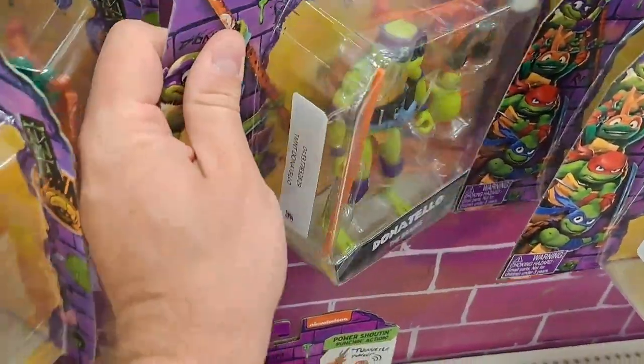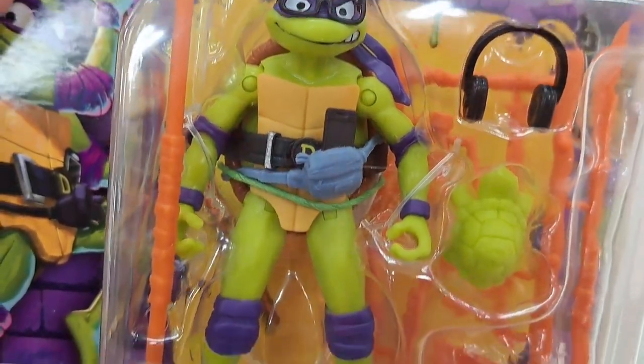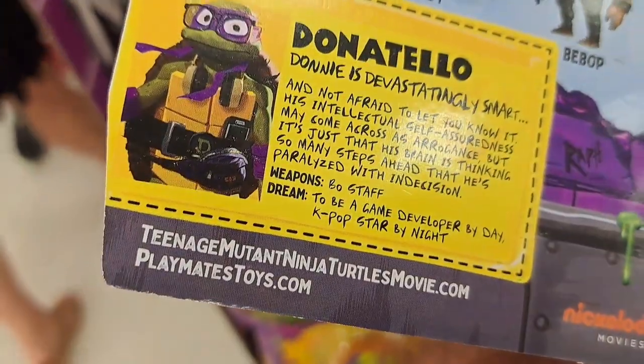We got Donatello the Brains. Got a bunch of accessories — got a cell phone there. Pretty awesome toy. There's his name card.